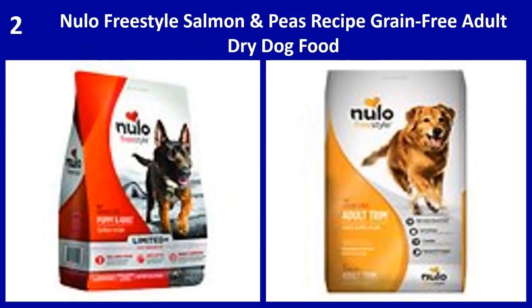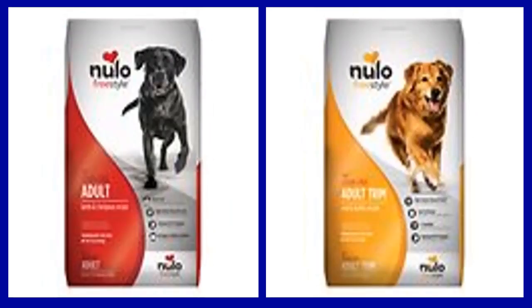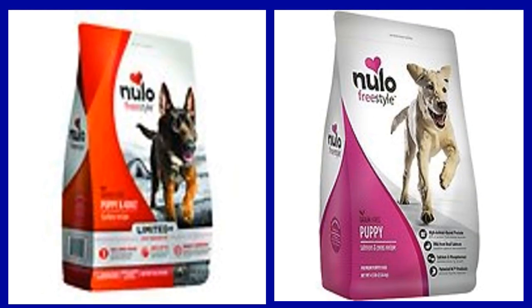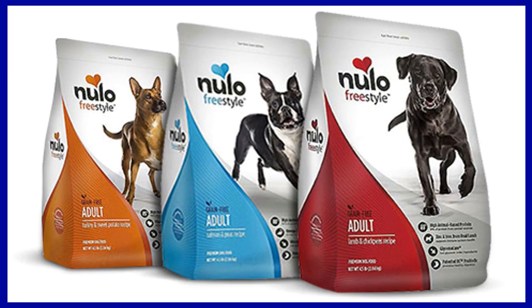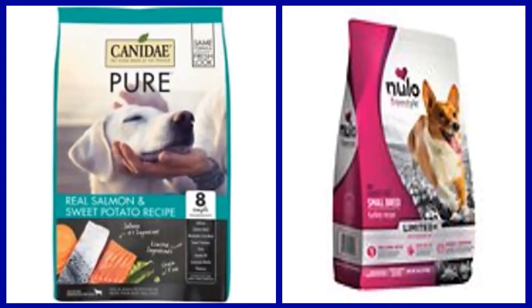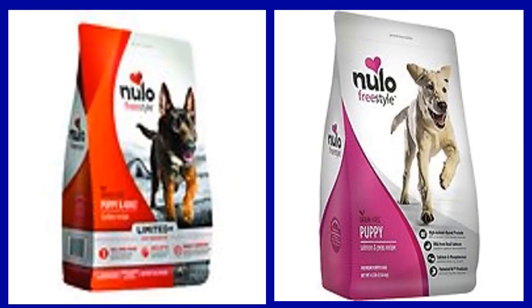Number 2: Yell freestyle salmon and peas recipe grain free adult dry dog food. Whether it is a run on the beach or a morning jog together, our four-legged friends need quality protein and nutrition to keep up. This formula includes 80 percent animal-based proteins, which means more amino acids to fuel lean muscles. With low glycemic index ingredients and advanced probiotics, your best friend gets the nutrition they deserve. Key benefits: One, grain free adult formula that is free from chicken and egg proteins. Two, made from 80 percent animal-based proteins and low glycemic ingredients.